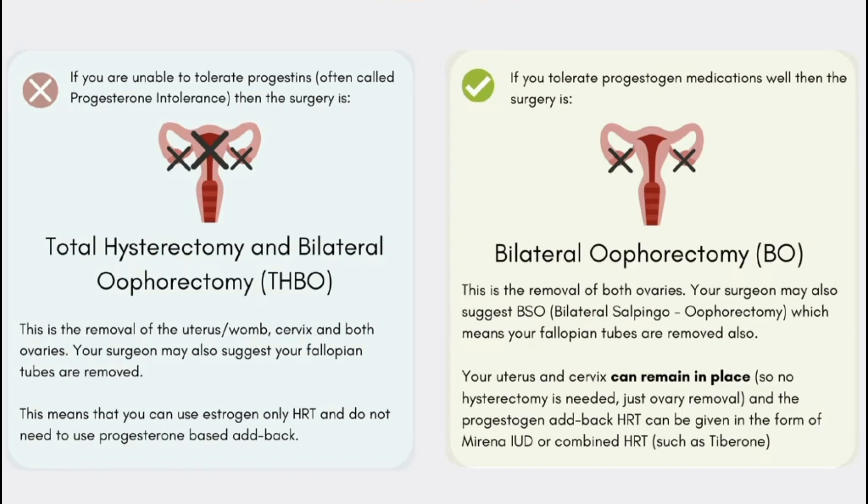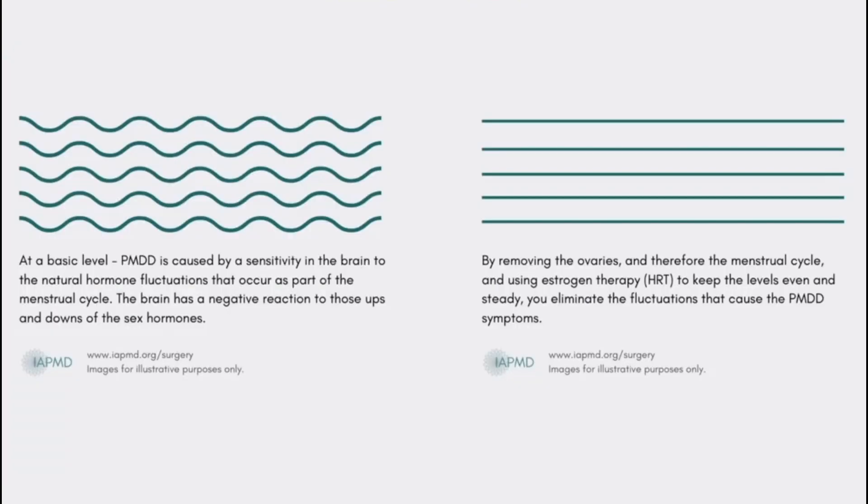Laura shares her personal experience: she couldn't tolerate progestins, and every month when she had to add it back in for 10 days, it would add back PMDD symptoms plus nausea. For her, it would have been pointless having surgery and keeping her uterus, because she would have been manually giving herself PMDD symptoms every 10 days. The idea of removing the ovaries is to flatten out the hormonal fluctuations that cause the PMDD symptoms.